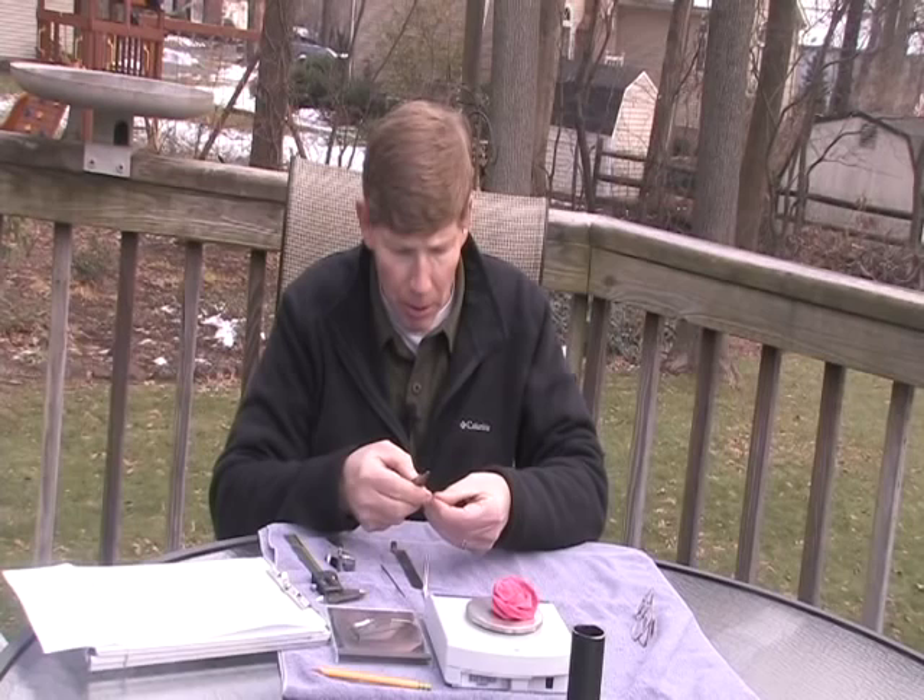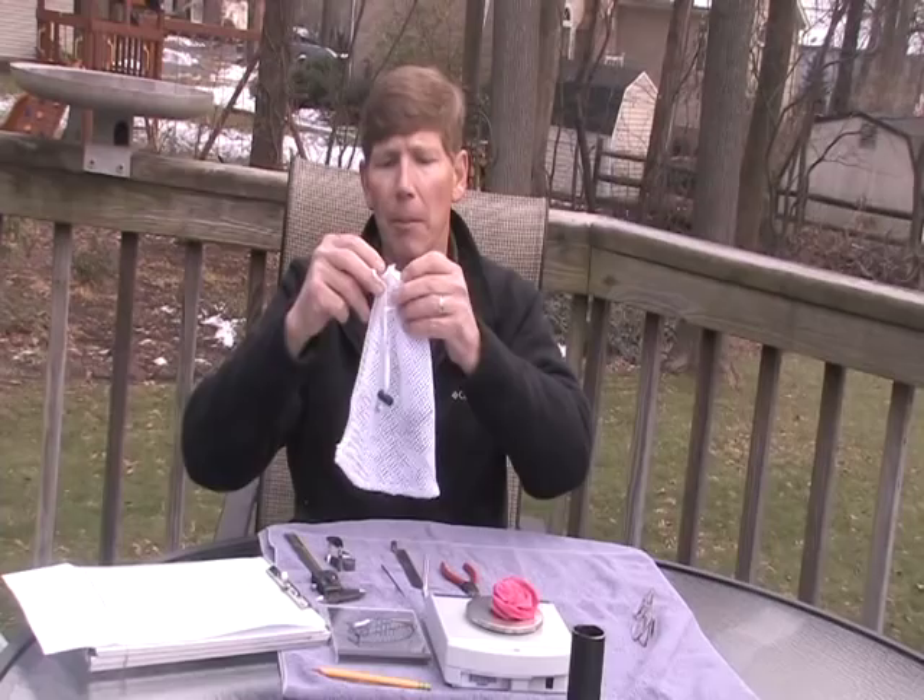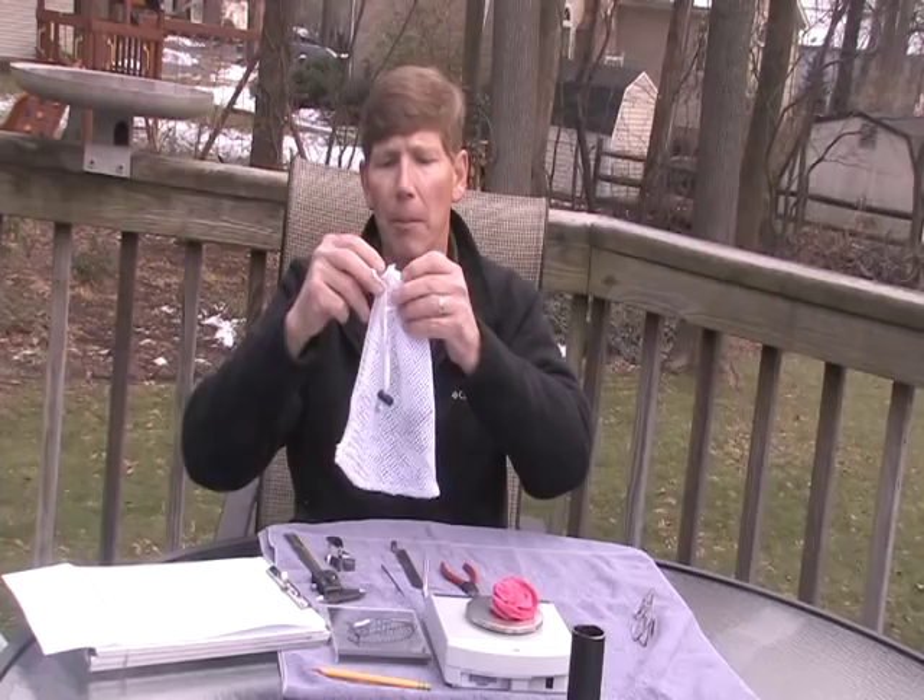I'm going to use a specialized pair of pliers. There's a little tiny precision milled hole in the front that will open the band up into a C shape to go around the leg. And then when I close it with the pliers, it'll form a perfect circle around the bird's leg. It weighs no more on the bird than a man's wristwatch weighs on him.